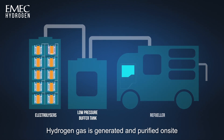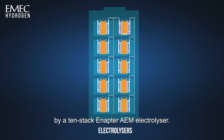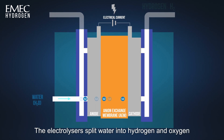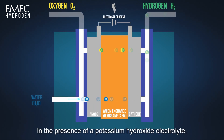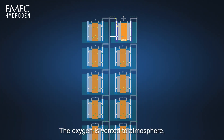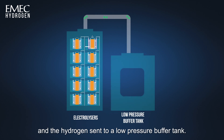Hydrogen gas is generated and purified on site by a 10 stack Enapta AEM electrolyser. The electrolysers split water into hydrogen and oxygen in the presence of a potassium hydroxide electrolyte. The oxygen is vented to atmosphere and the hydrogen sent to a low pressure buffer tank.